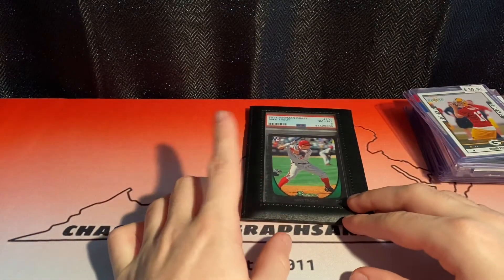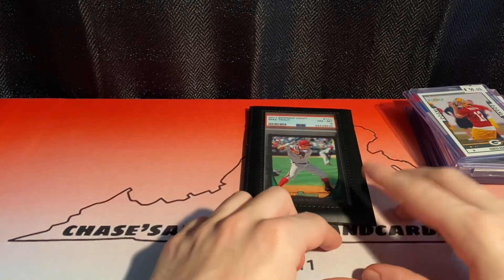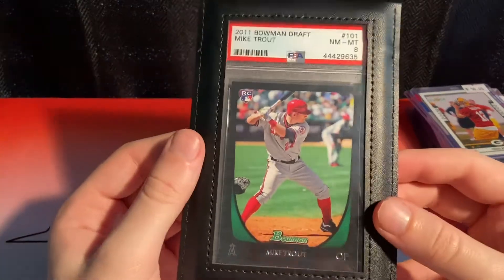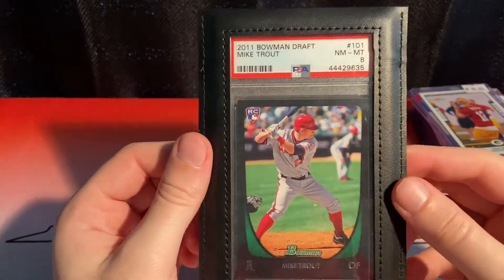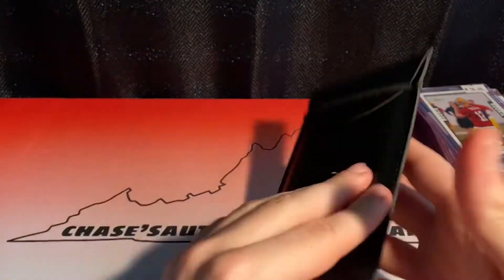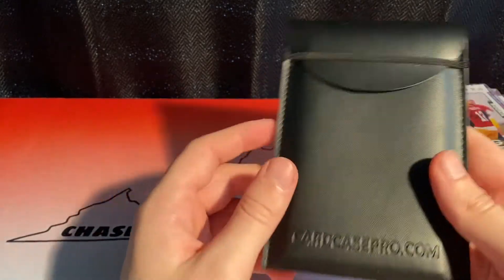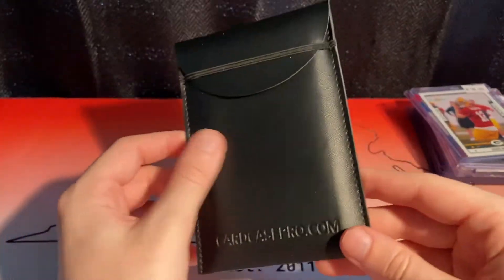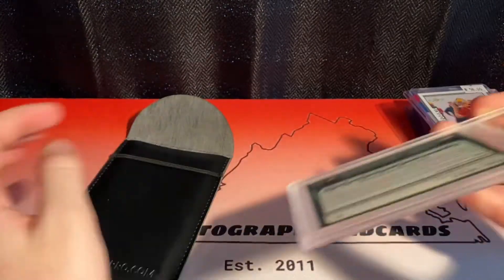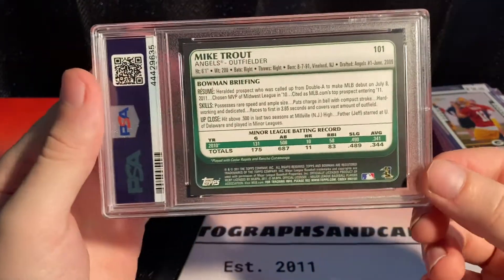And I used to own this but I traded it away and just traded it back — gave up my Trevor Lawrence card and some cash in the deal. But it's a PSA 8 2011 Bowman Draft Mike Trout rookie card. Really cool. I actually picked up four of these black leather-style cases called the Card Case Pro — really nice looking, quality cases, a good way to protect your cards.